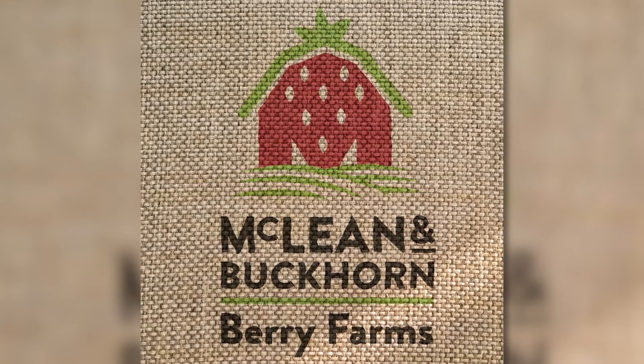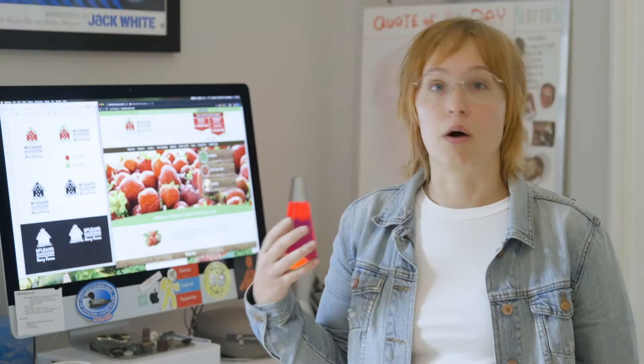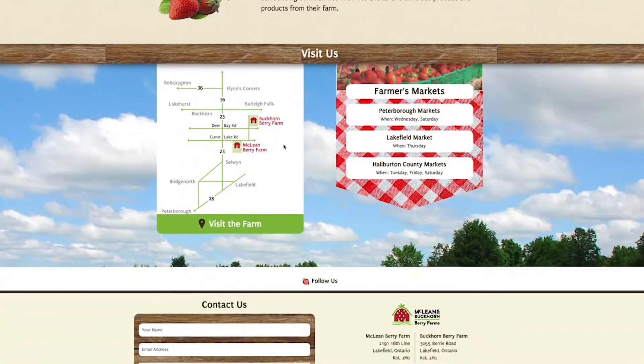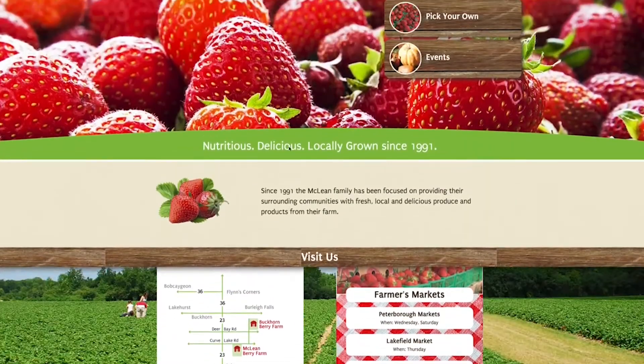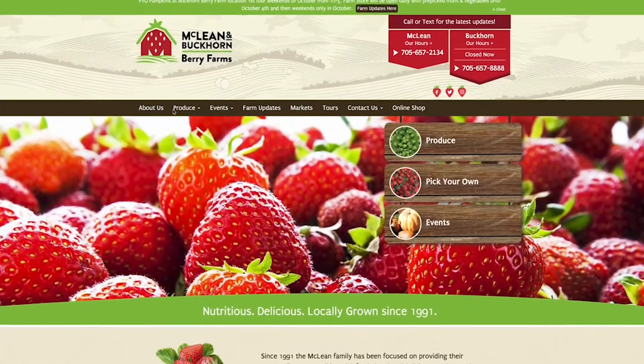After we made the logo, they came back to us and wanted a website to reflect their brand new brand. So they now have a fully functioning website where they can post events and U-pick, and it really showcases their brand and shows that it's a fun and inviting place to go and visit.